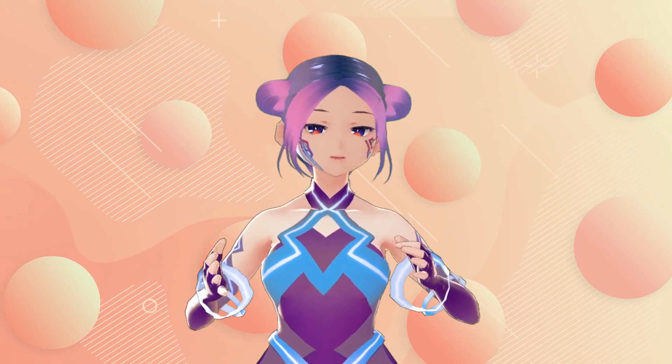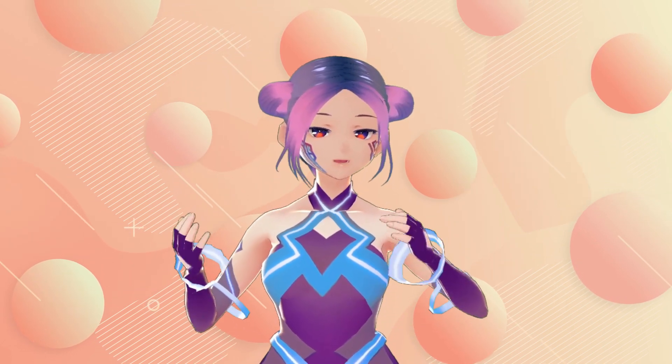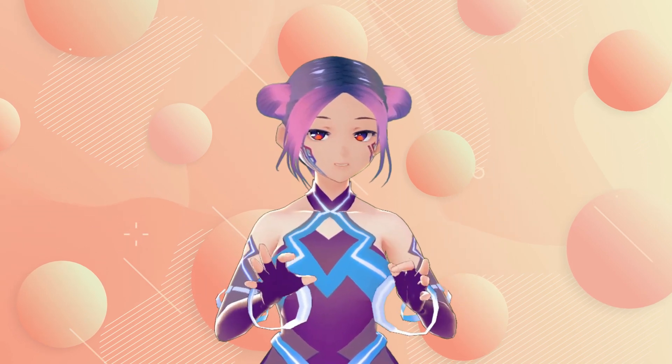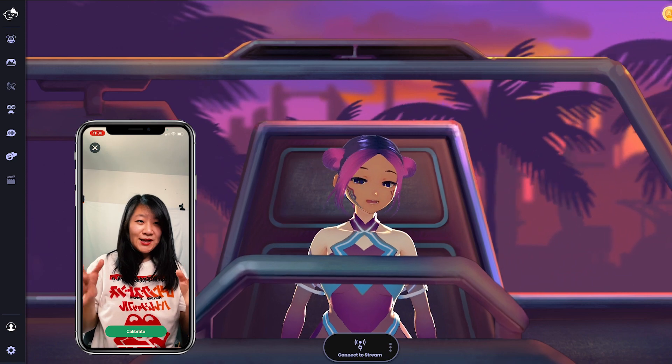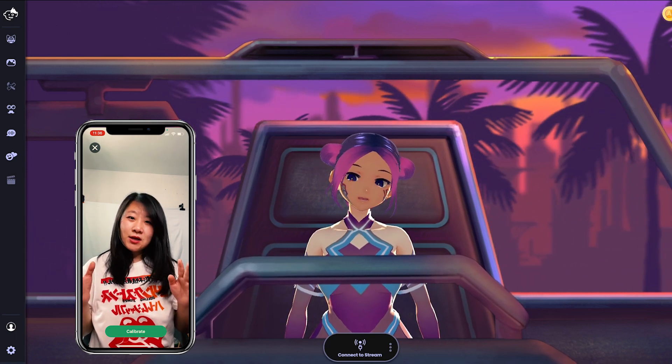Right now I'm still using VC Face with VRoid, but now let me show you what it looks like when I'm using Animaze. Now I'm using Animaze and iPhone tracking to show you guys how it works.